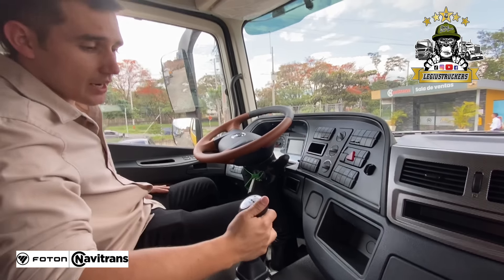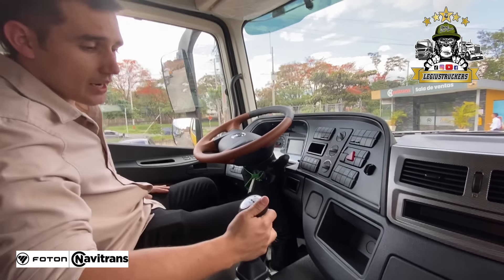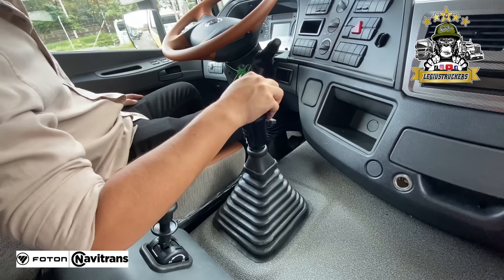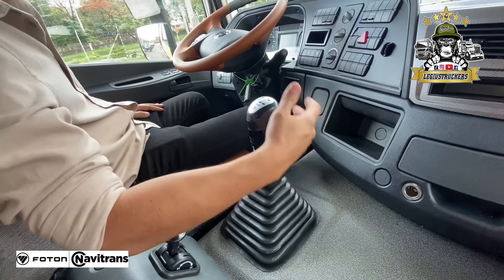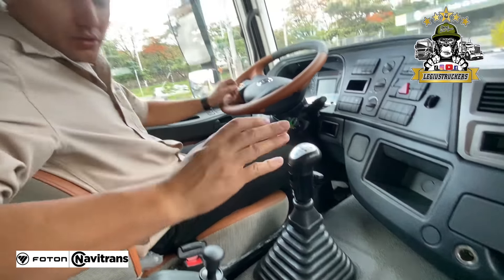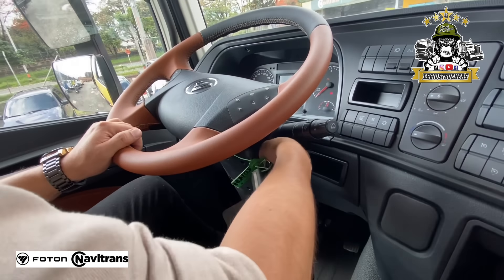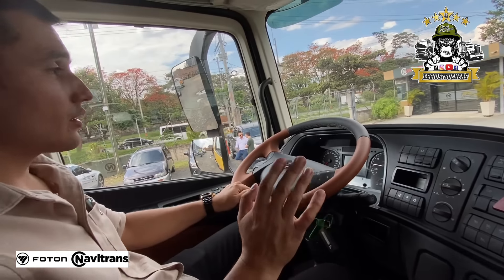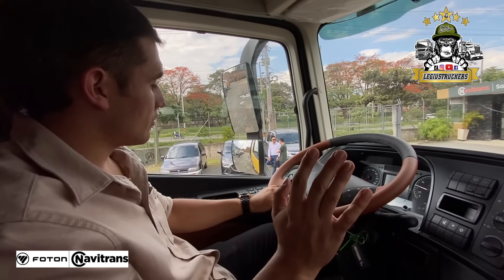Que a ustedes se les perdió el efer, aquí no se les va a perder. Tiene una caja de 12 cambios con un multiplicador. Tiene una reversa con gran reversa y reversa normal. Como estos vehículos son para minas, deben tener una relación y unas arrancadas mucho más potentes. Trae también el sistema de tortuga o super arranque, que es para arrancar en el barro y con buen peso. Totalmente de aire, 100% de aire, clutch asistido, es suavecitico.